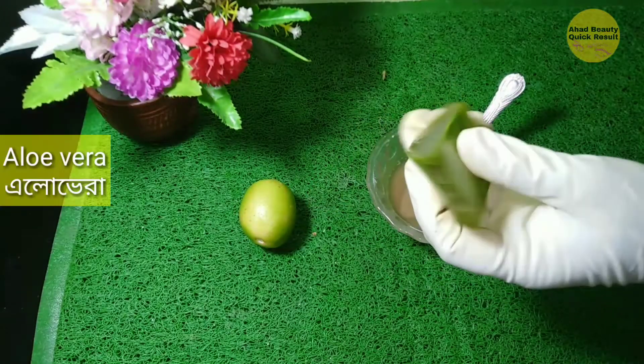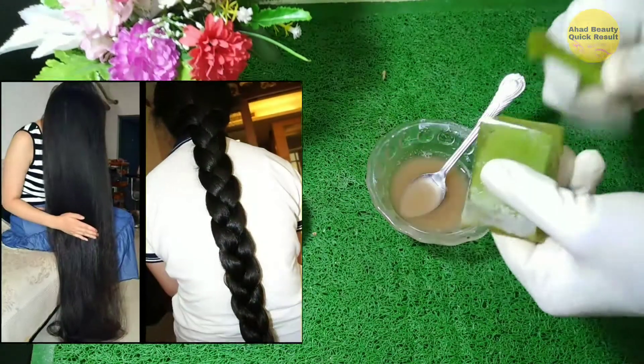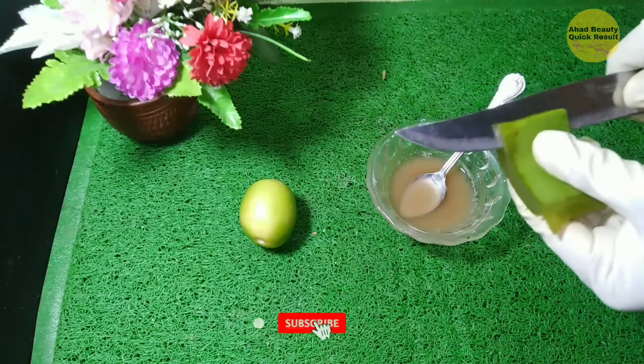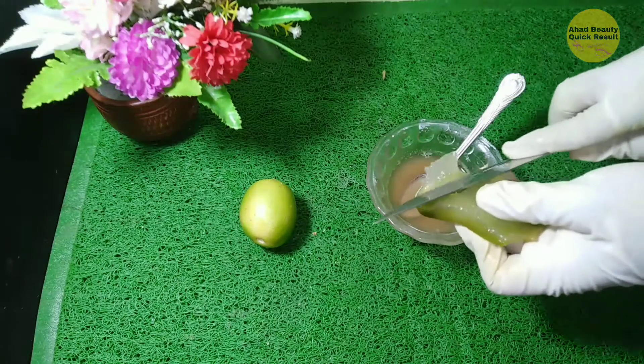Second, I need aloe vera. Aloe vera contains something called proteolytic enzymes which repair dead skin cells on the scalp. It also acts as a great conditioner and leaves your hair smooth and shiny. It promotes hair growth, prevents itching on the scalp, reduces dandruff and conditions your hair.